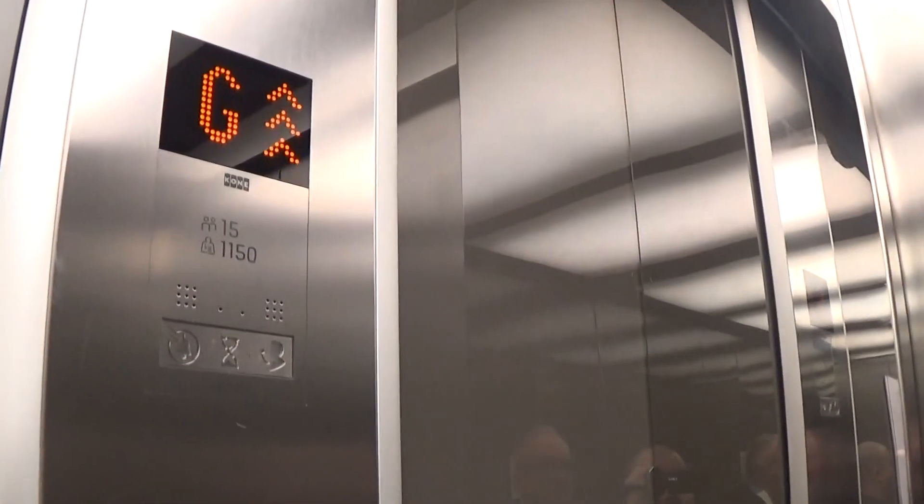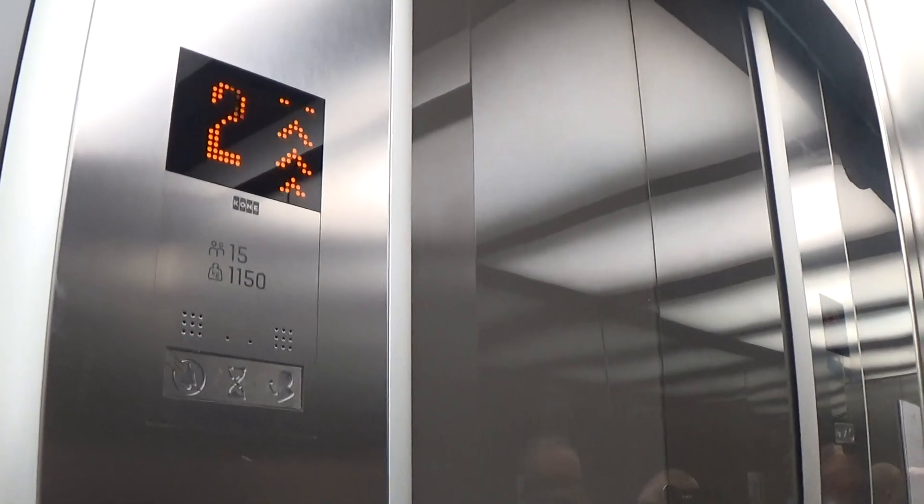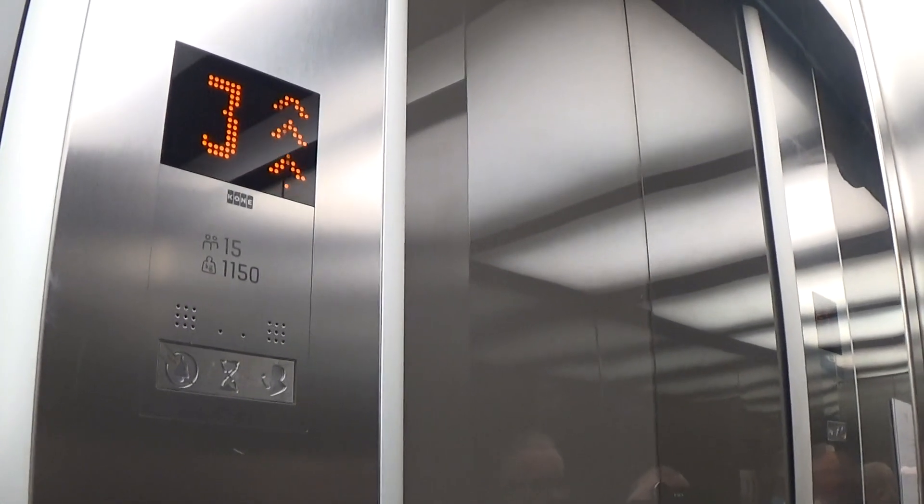Capacity is 1150 kilos, 15 persons. Modernized in 2016 — 6 years ago.